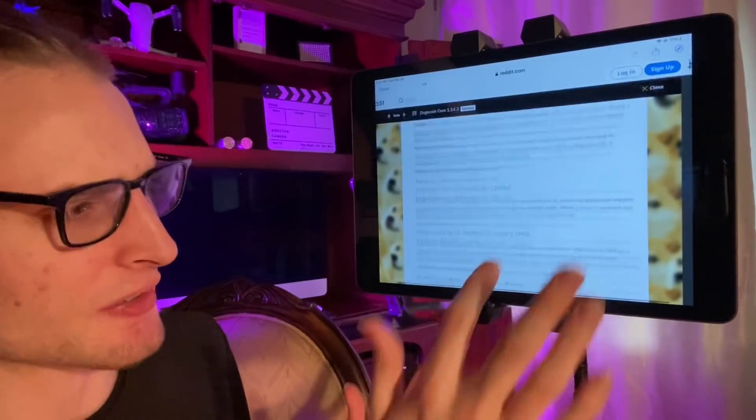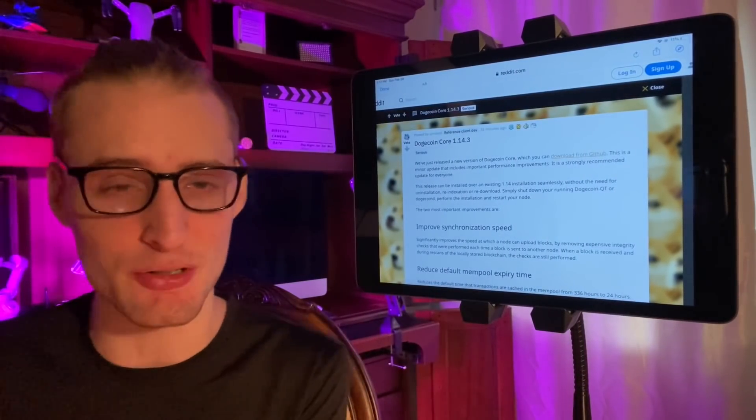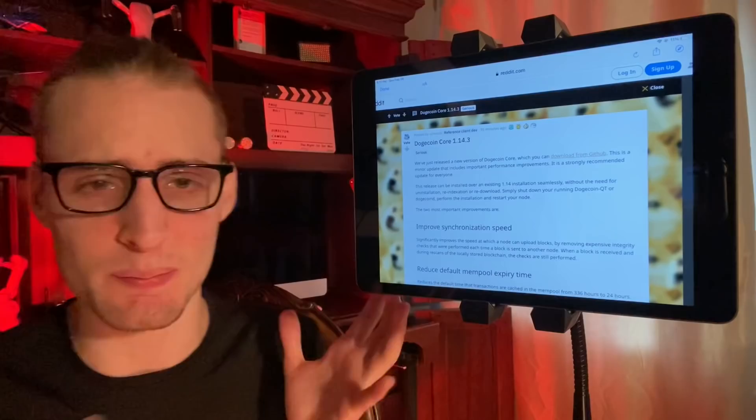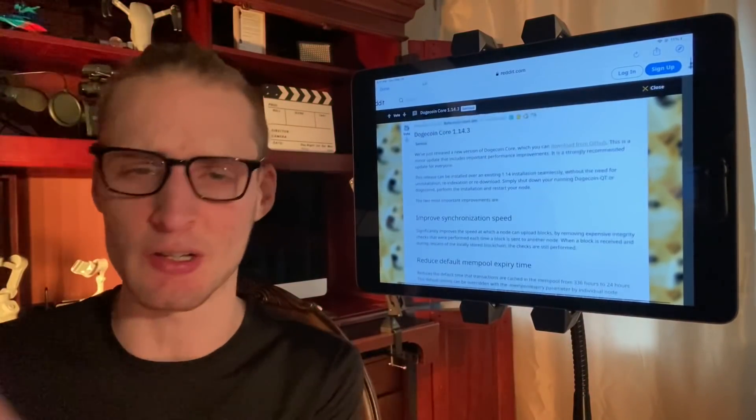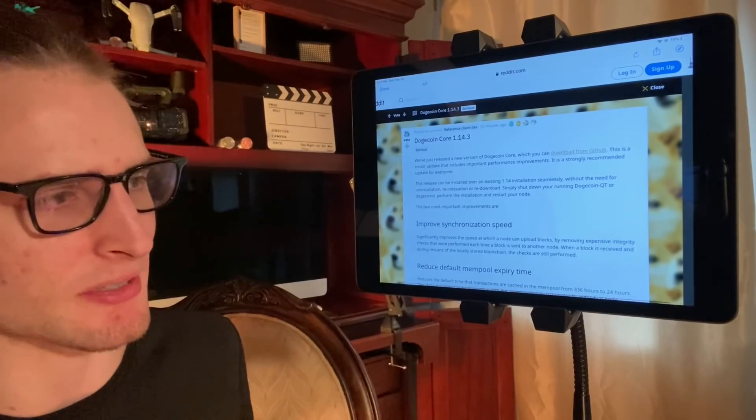I want to continue giving updates on this code release because there's actually big stuff in here even though they called it minor — and there's more than just these two things. I'll likely be making another video soon and will also talk about this on my live tonight.